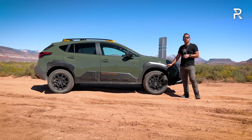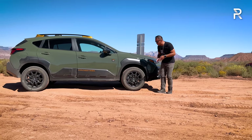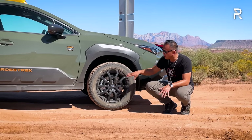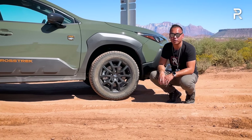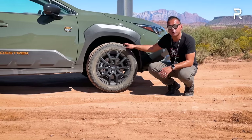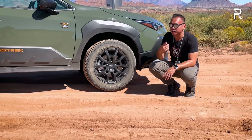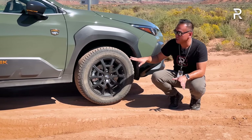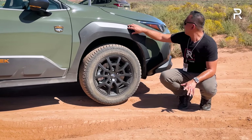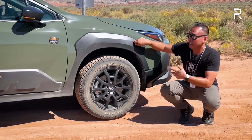You can see the wheels — these are unique 17-inch matte black finish wheels exclusive to the Wilderness trim. They're wrapped in 225/60R17 Yokohama Geolandar all-terrain tires, which you're really going to need when taking it off-road. We'll visit an off-road course later to show that. The car has four-wheel disc brakes and fully independent suspension.